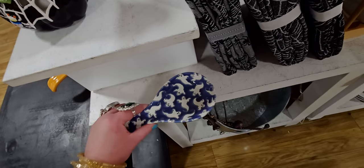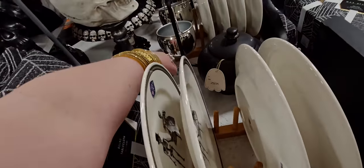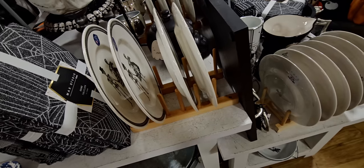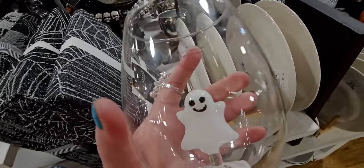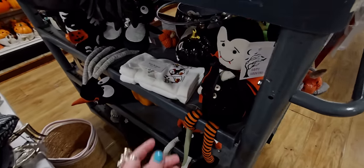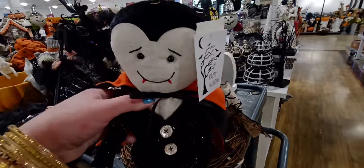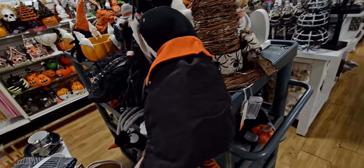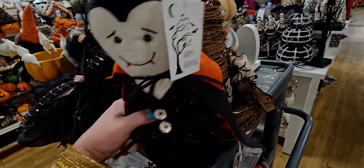This little ghosty spoon rest is super cute — I don't see a price on it. And look at this — it's like a ghost floating inside a drink cup, $7.99. I think this is glass. I love the little ghosty floating inside — how brilliant is that! And this little vampire cutie — oh my gosh, he's so cute with his fangs, his vest, his cape. He's got so much personality, and he's only $12.99!